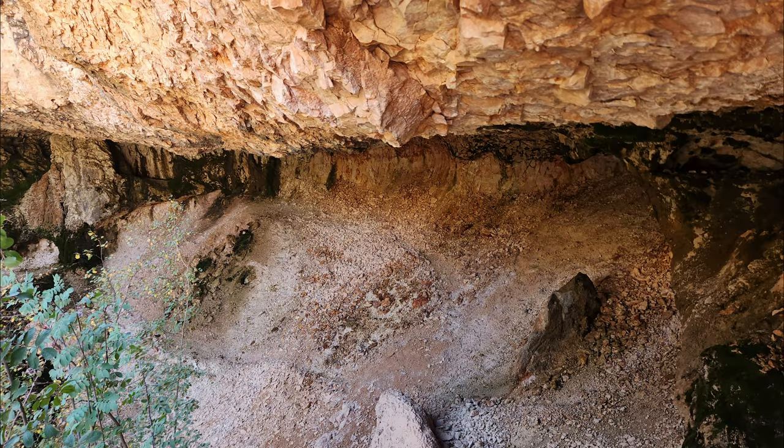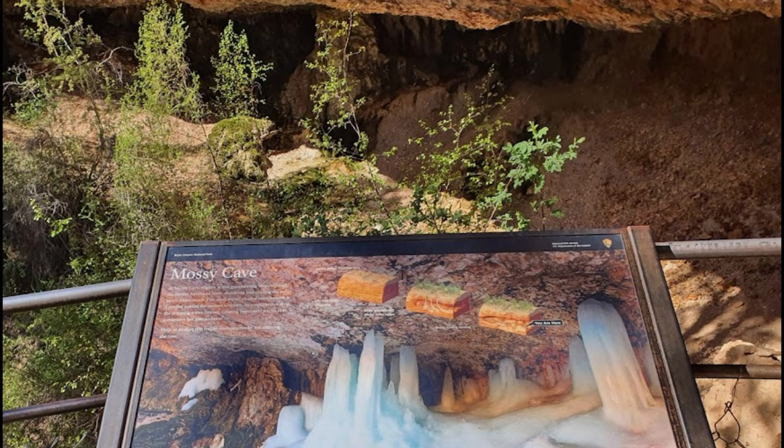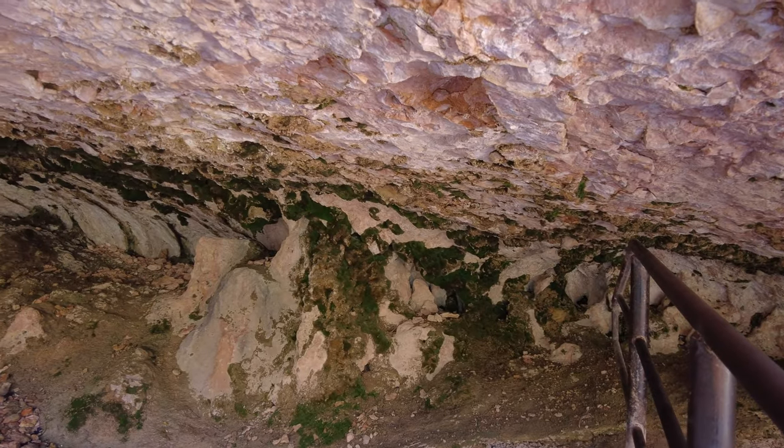Mossy Cave is wet with water dripping from the ceiling, and it is going to be frozen in winter time to make an ice pillar.